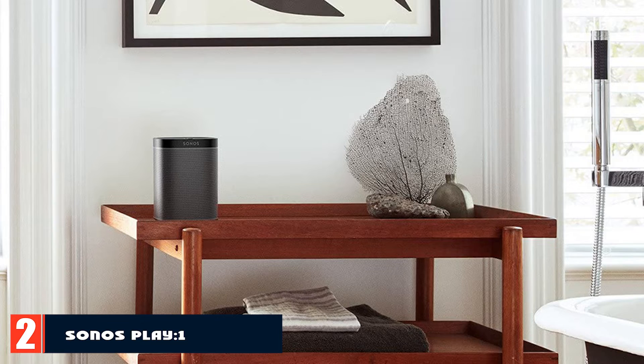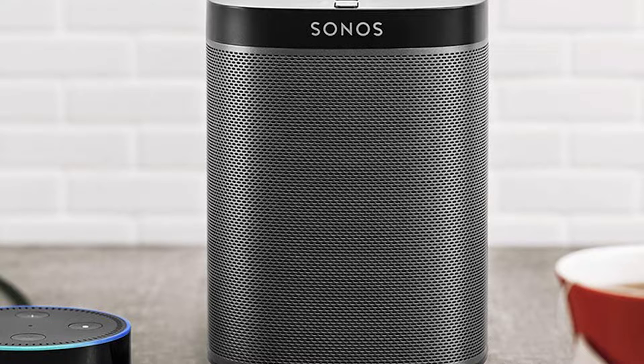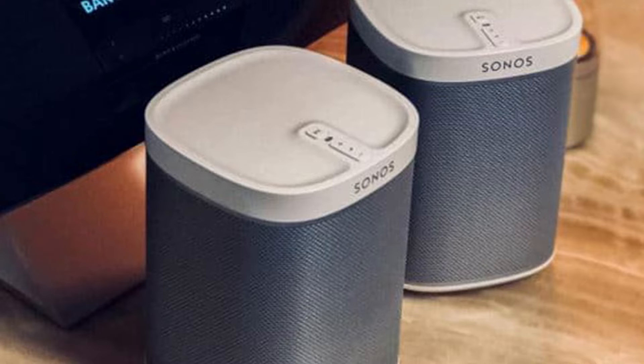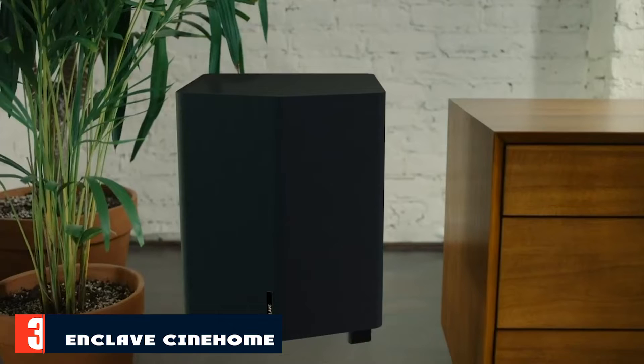Moving on to number two, the Sonos Play One CineHome HD. Hookup is immediate — connect all five speakers into a wall outlet, connect your sources such as Blu-ray player, satellite box, or games console, to the center station speaker and you're good to go. For streaming music from your phone, the system includes a Bluetooth connection, and the Sonos mobile app mimics controller functionality and integrates streaming applications.